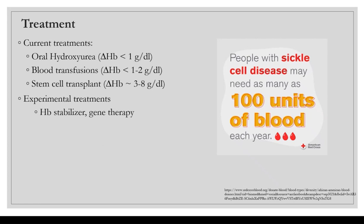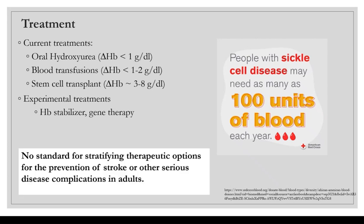There is no standard for stratifying therapeutic options for the prevention of stroke or other serious disease complications in adults with sickle cell disease. An interesting statistic is that in the United States, people with sickle cell disease may need as many as 100 units of blood each year, and given the consistent blood shortage across the US, these patients may not always have transfusions readily available, which can further complicate their disease.